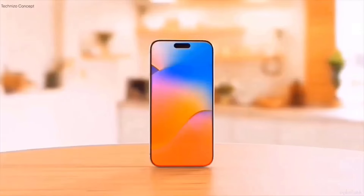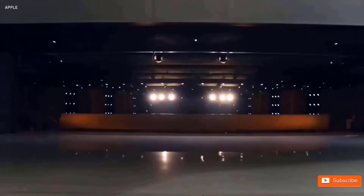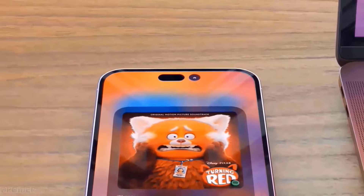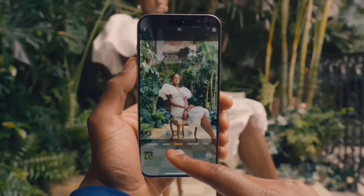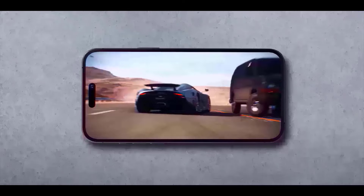Here's a big one: ProMotion display for every iPhone model. Up until now, the buttery smooth 120Hz refresh rate has been reserved for the Pro Series iPhones, but it appears that Apple is going to make this available on all iPhone 17 models, which means smoother scrolling, better responsiveness, and an overall more enjoyable experience. Apple is finally catching up with rivals who have had this for a long time.